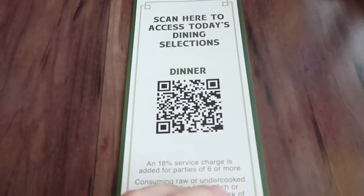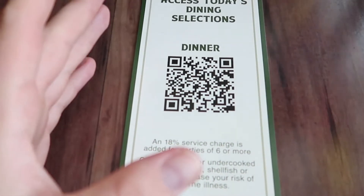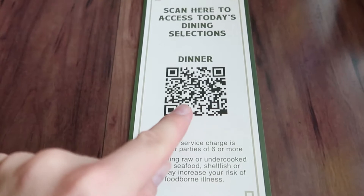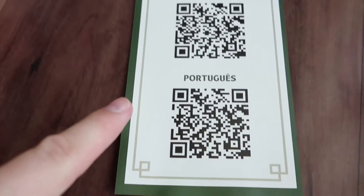We're here at the Skateboard Canteen and you scan to view the dining menu because they don't hand out dining menus anymore — they'd have to wash them all in between. You just scan to check out the menu, and on the back of the QR code they offer menus in different languages as well.